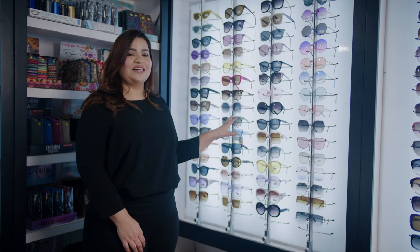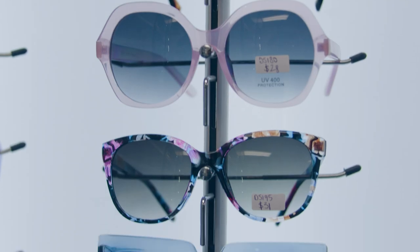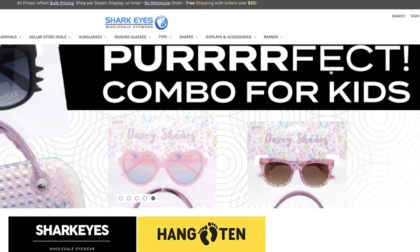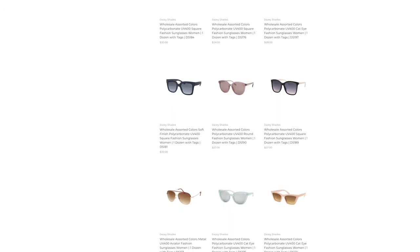This is our Daisy Shade collection. In this collection, you can find youthful, colorful, fashion-forward styles. We have rounds, shields, and cat eyes. You can find it on our website under Brands — scroll down to Daisy Shade Collections, and you'll find all the details.